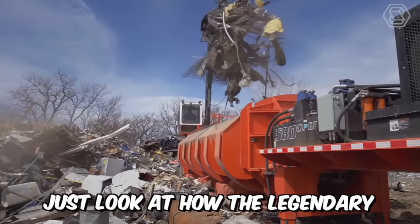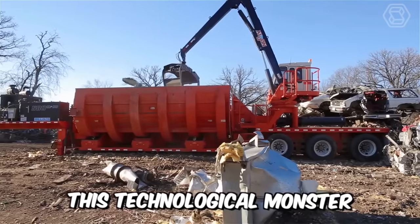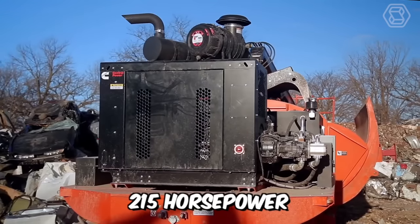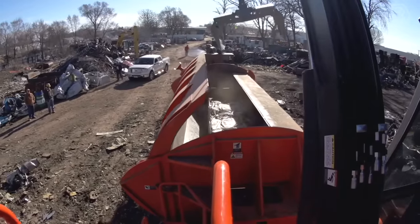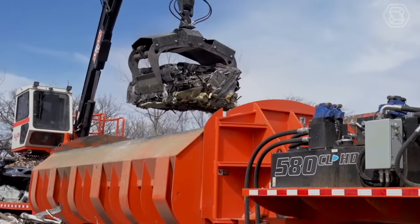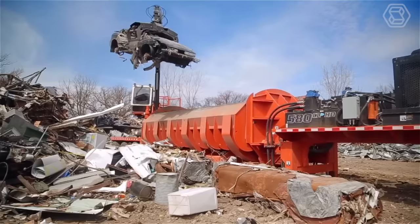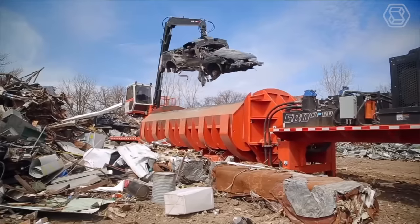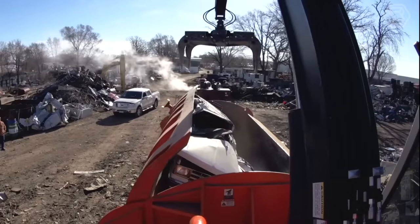Just look at how the legendary twin Ram 580 CL series Baylor works. This technological monster is powered by a sturdy 215 horsepower diesel engine. Add to that a long list of standard features, and the machine is ready to crank out tons. This model now features redesigned high-strength covers that have been thoroughly tested using linear finite element structural analysis both in the lab and in the field.